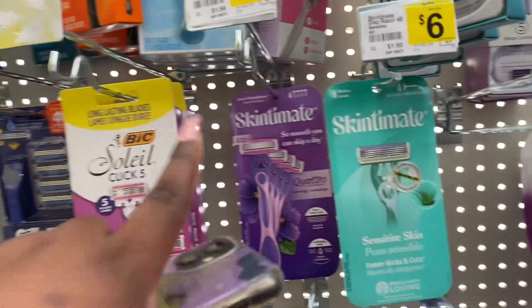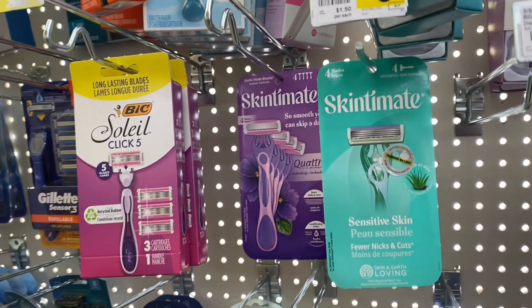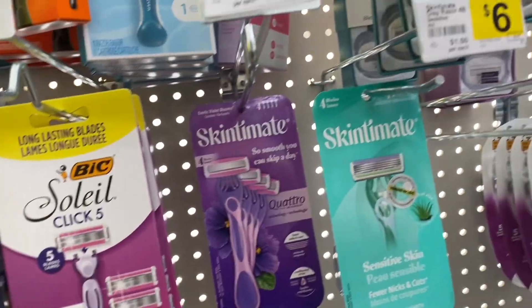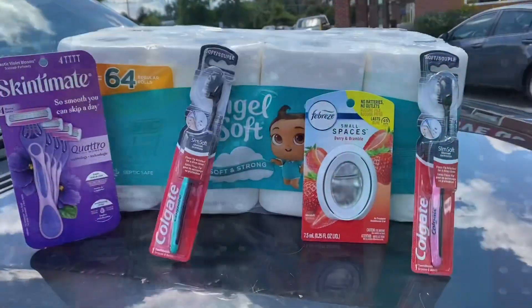The next item is a Schick Xtreme razor. You can get either the purple one or this blue-turquoise color. They are priced at $6.00, and there's a coupon in the app for $4.00 off, making that only $2.00.